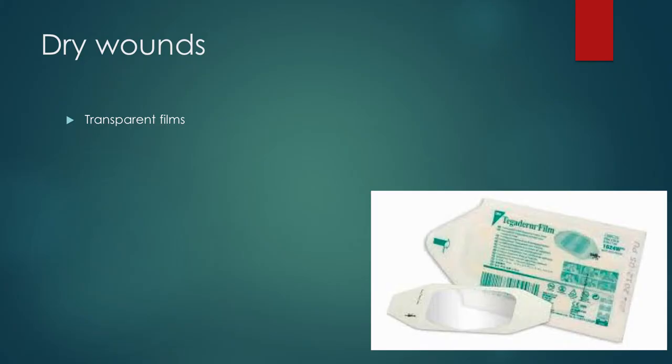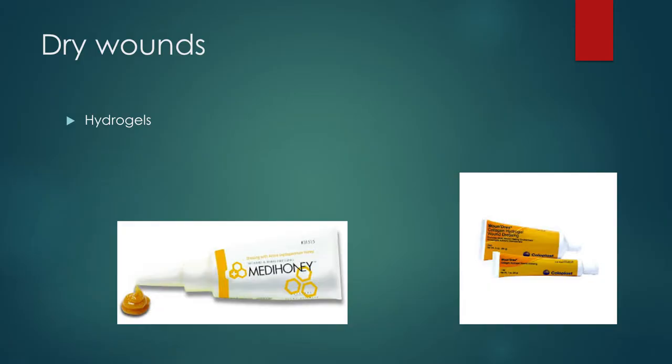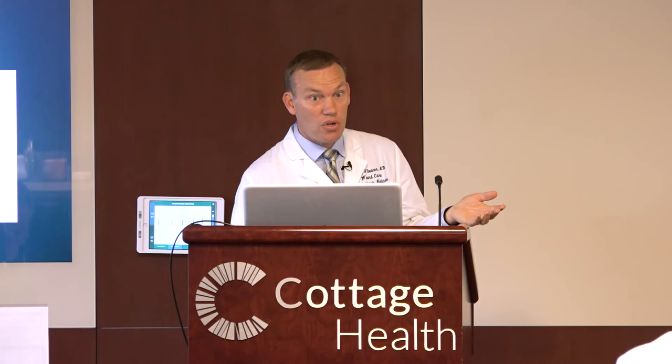If you have a dry wound, we want to try to add moisture to that. We can use transparent films like Tegaderm — the same thing used to hold an IV in place. These are impermeable to liquids and microbes, but they are permeable to moisture vapor and gas. They're useful for autolytic debridement — just letting the patient's own white blood cells do the debridement. We usually use this on top of another dressing to contain it and prevent soiling and drainage. Other products we use with dry wounds would be hydrogels — made from water and glycerin, they donate moisture to the wound. If you get some outside the skin it's okay, but too much can lead to maceration, so try to just put it in the wound bed. The collagen wound gel is the one we most commonly use. We also have the gel form of MediHoney and Silver Sorb gel, which is a hydrogel with silver in it.